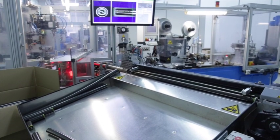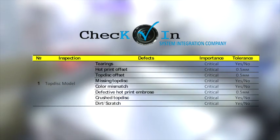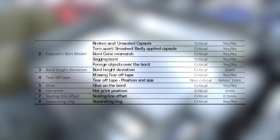The inline checking was set with speed up to 300 capsules per minute. The aim of the system application is production with zero defects. That means we check and measure each capsule produced and reject the defective.